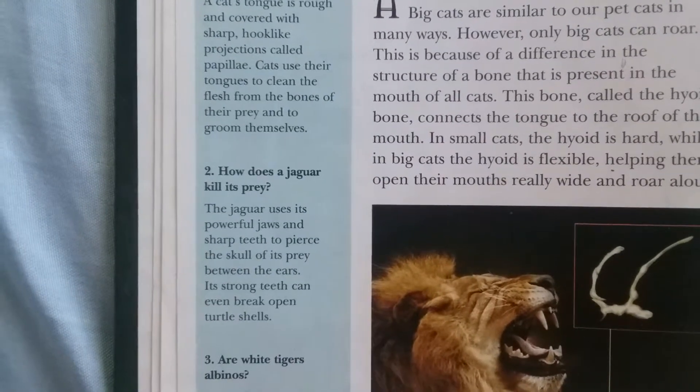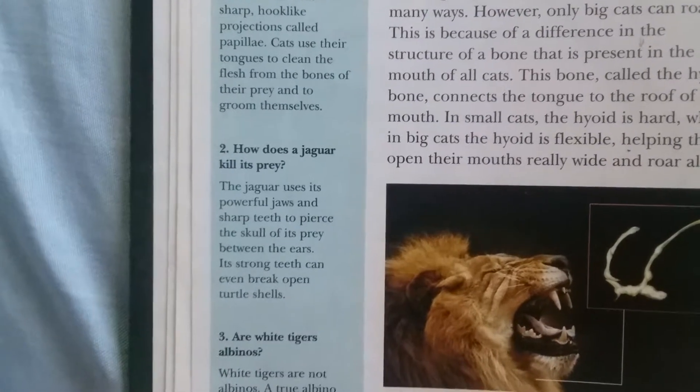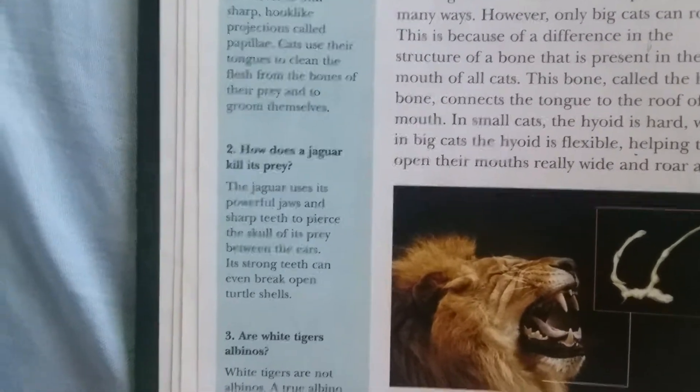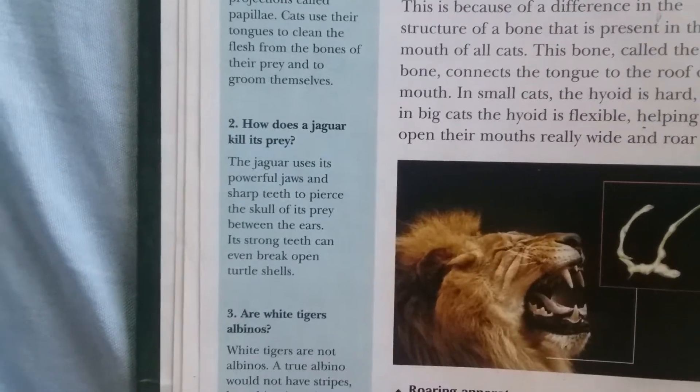The jaguar uses its powerful jaws and sharp teeth to pierce the skull of its prey between the ears. Its strong canine teeth can even break open turtle shells.